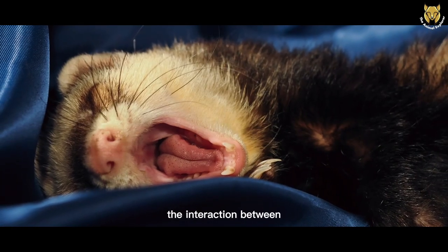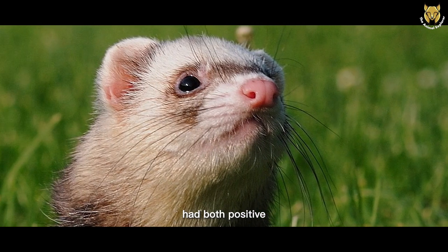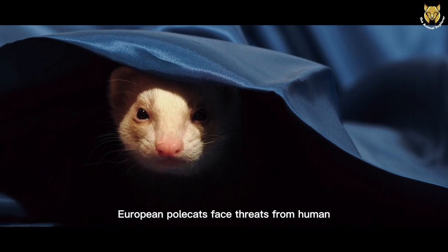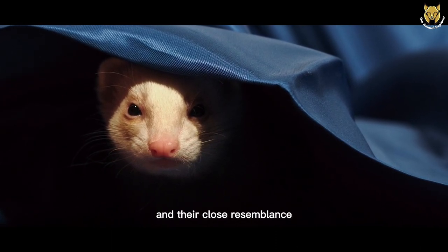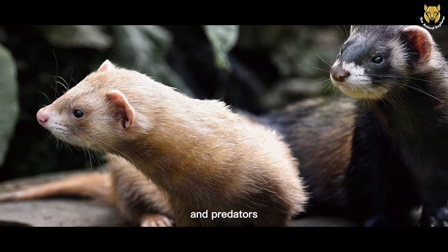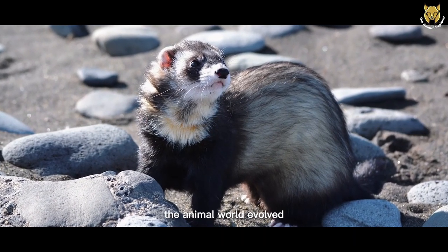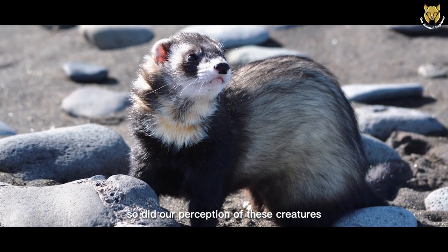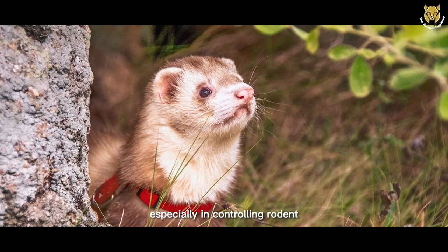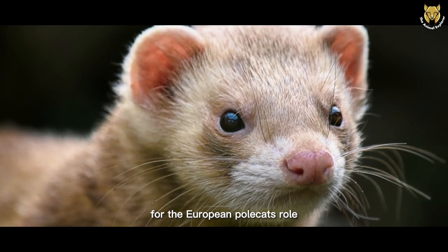The interaction between European Polecats and humans has been a mixed bag throughout history. These elusive creatures have had both positive and negative experiences with human populations. In the past, European Polecats faced threats from human persecution due to misunderstandings about their behavior and their close resemblance to their domesticated cousin, the ferret. People sometimes viewed them as pests and predators, leading to intentional harm or even trapping for their fur. However, over time, as our understanding of the animal world evolved, so did our perception of these creatures. We began to recognize their importance in maintaining ecological balance, especially in controlling rodent populations. Fortunately, in recent years, there has been a growing appreciation for the European Polecat's role in the ecosystem.